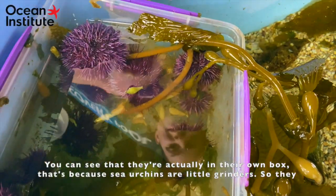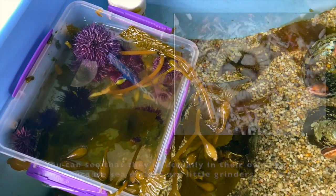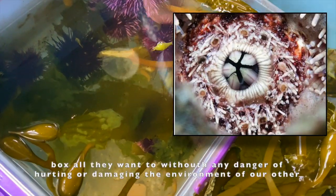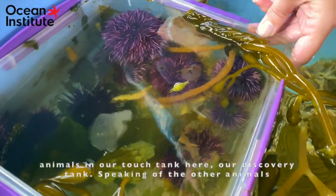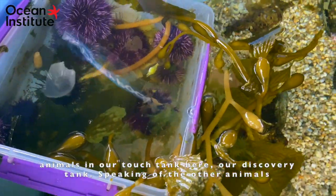You can see that the sea urchins are in their own box. That's because sea urchins are little grinders — they have five little teeth on the bottom and they're constantly grinding. So they can grind on this box all they want without any danger of hurting or damaging the environment of our other animals in our discovery tank.